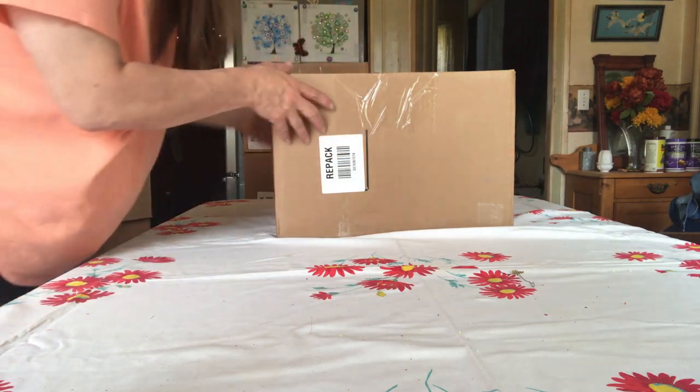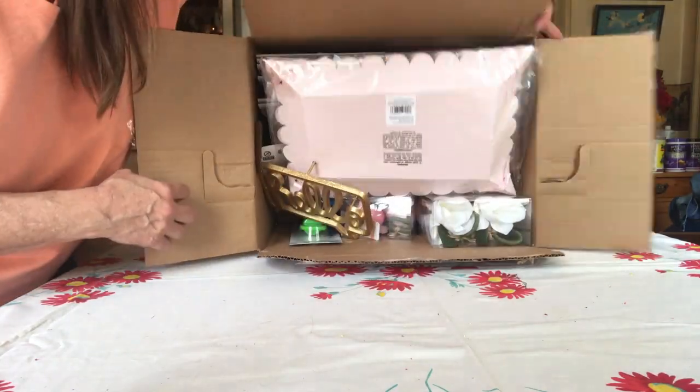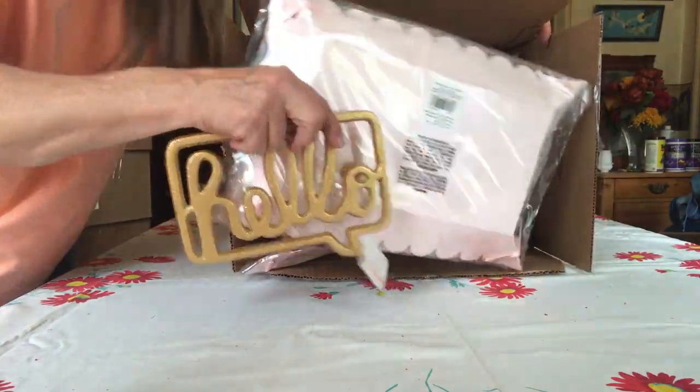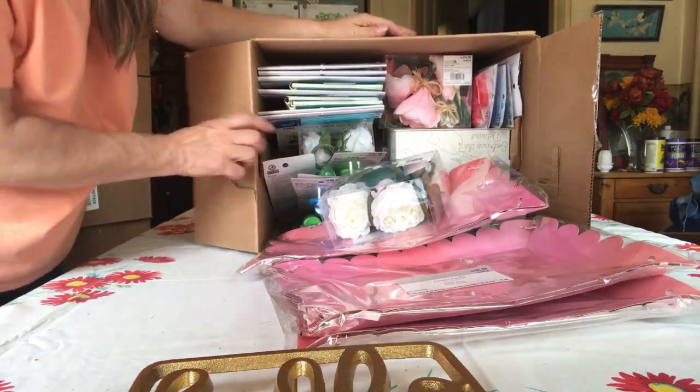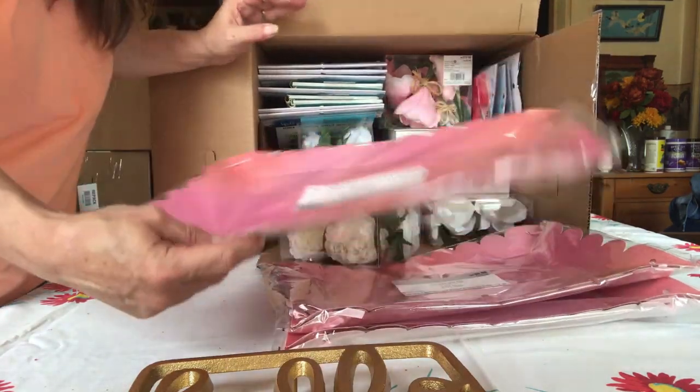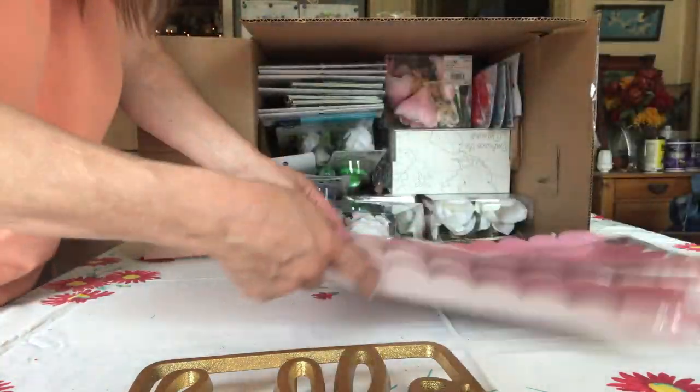Box number six, final one for this video. There we go. More pink stuff — trays. Paper trays. Three of those.